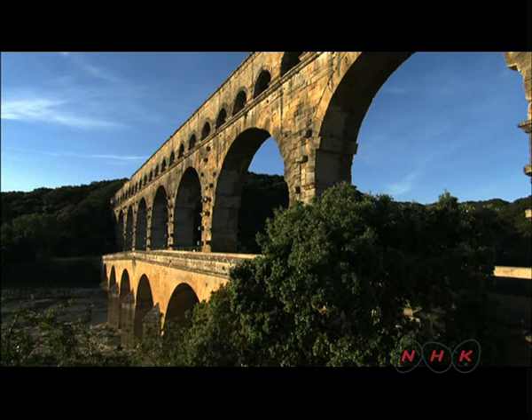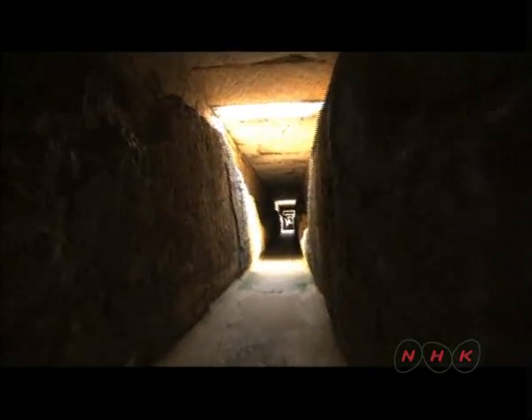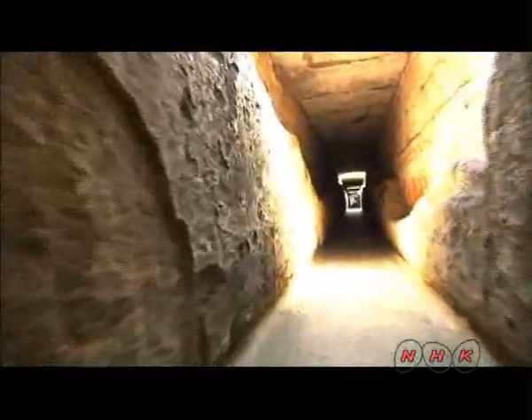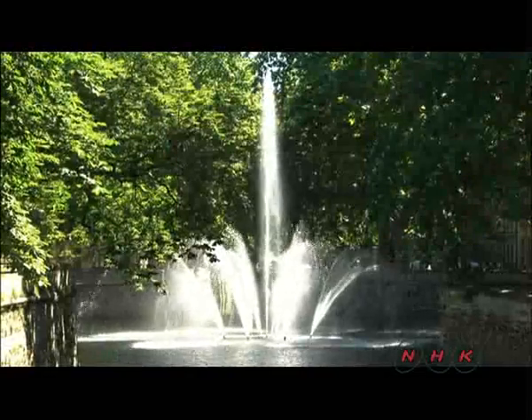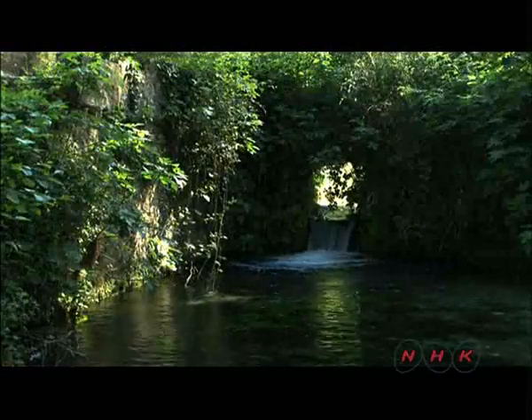The water channel at the top of the aqueduct is just big enough for one person to stand in. Over two million liters of water pass through it each day, supplying the growing city of Nîmes with its numerous public facilities and bathhouses. Today, a 40 centimeter layer of accumulated calcium carbonate deposits can be seen on the walls of the water channel.